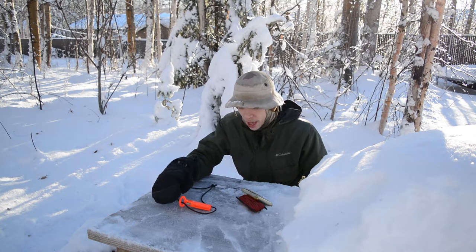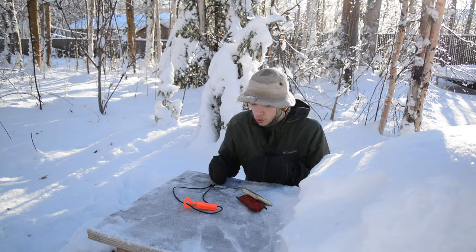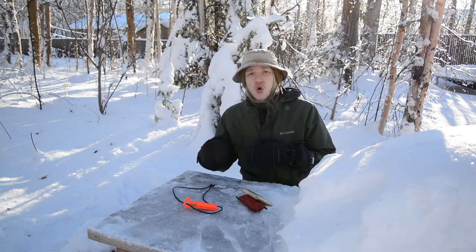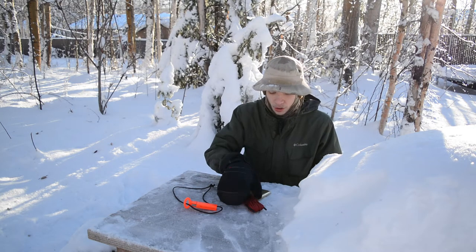Anyway, this in particular is a Gobspark, but like I said, I want to make sure that regardless of whether it's a Gobspark or an Exotac NanoStrike or XL or whatever it is, I always make sure I have a good, reliable, solid ferrorod on me.